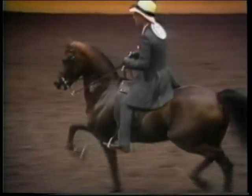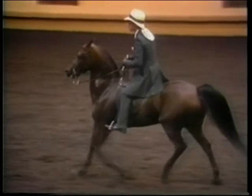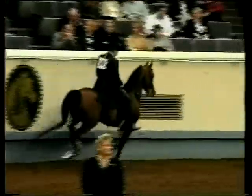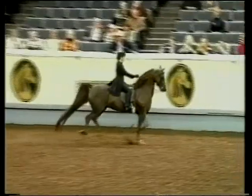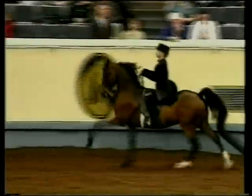Entries must at all times display a complete acceptance of the regimentation of speed, and at no time exceed the speed of a rapid four-beat walk. The canter of the Park Saddle Horse should be smooth, collected, relatively slow, and straight on both leads. It should have a definite three-beat cadence. Correct leads are required both ways of the ring.